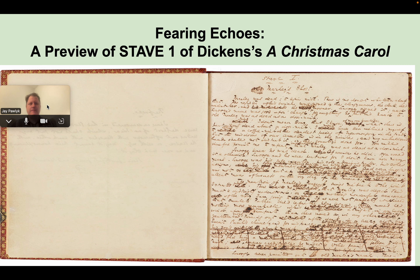Welcome to this preview of the first stave of Dickens' A Christmas Carol. I'm going to call this 'Fearing Echoes.' This will not be a comprehensive overview of all the moments of each chapter, but I'll walk through what my plans are.